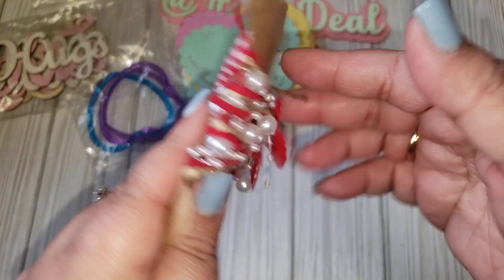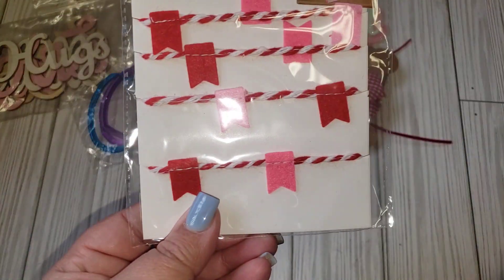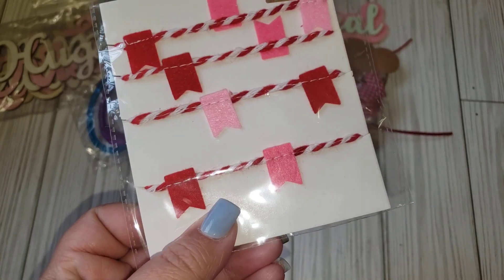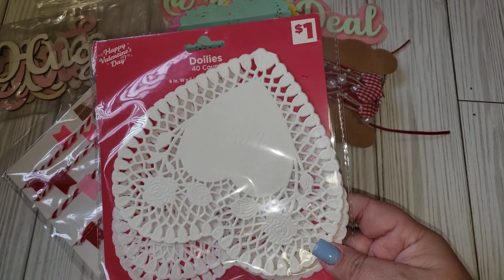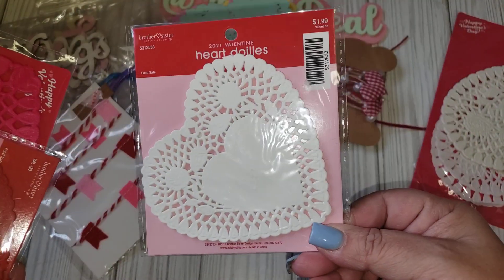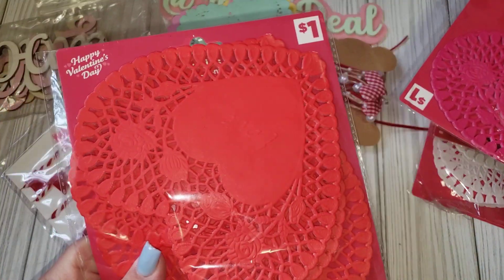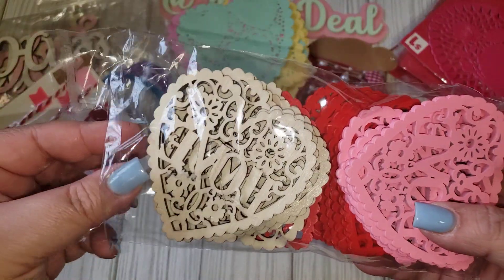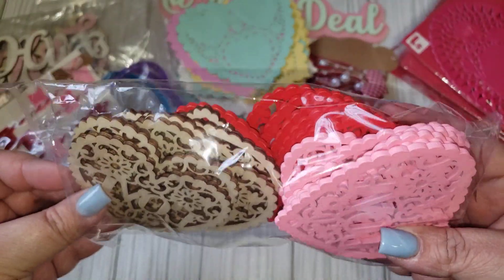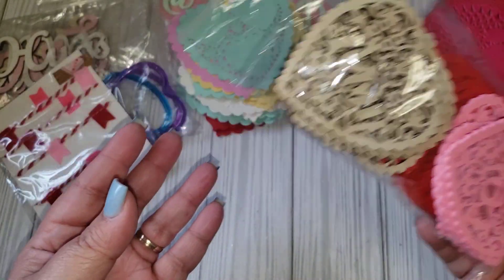I have this little trim here that I believe I got from Temu. I have this little felt flag banner that I believe I got from Target quite a few years back. I have some more doilies — these I believe came from Dollar General, just different sizes. I also have these wooden pieces that come in natural wood color, red, and pink. I believe I got these from Amazon as well.